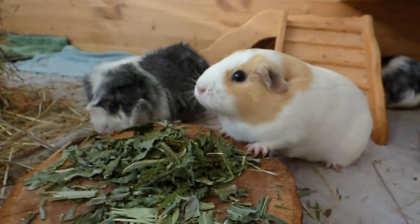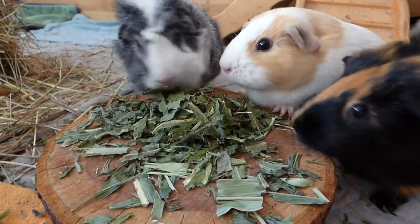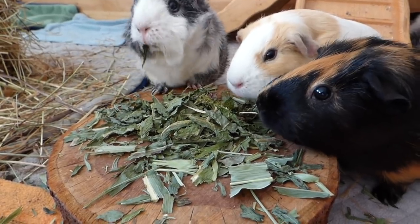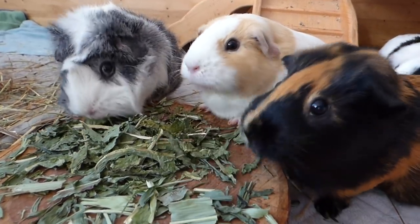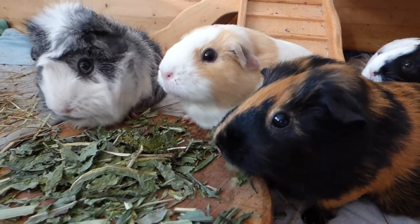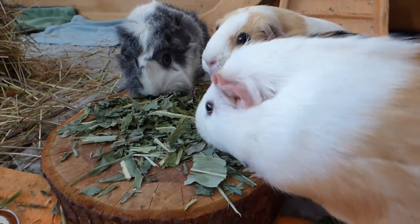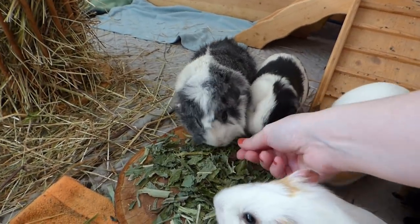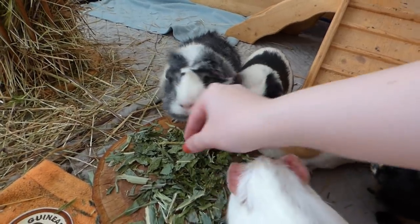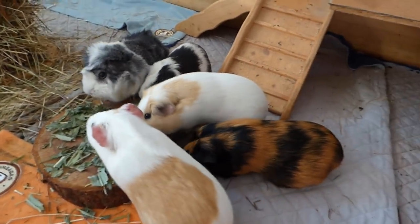I think the dry dandelion was the most expensive of all of these. This seems to be a huge hit with the piggies. The three big guinea pigs are all going for it. Little One can't get through — poor Little One! Sylvester keeps snatching it from me. Yeah, dandelion seems to be a huge hit with the guinea pigs.